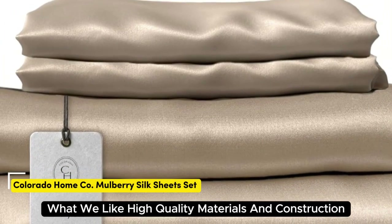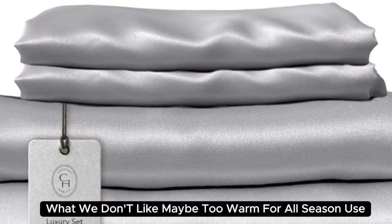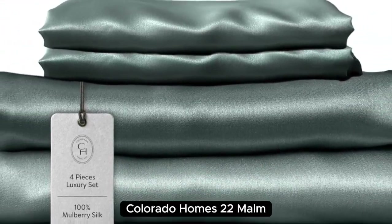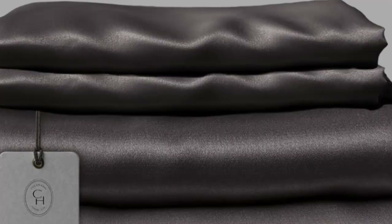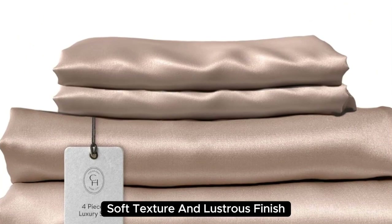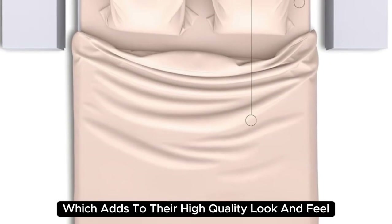Number 1: Colorado Home's 22mm Mulberry Silk Bed Sheets. What we like: high quality materials and construction, smooth and soft texture, and medium weight. What we don't like: may be too warm for all-season use. Beautifully designed and aesthetically pleasing, these are a splurge-worthy addition to your home. Made with 100% mulberry silk, these sheets boast a buttery soft texture and lustrous finish, with a sturdy construction and medium weight that adds to their high-quality look and feel.